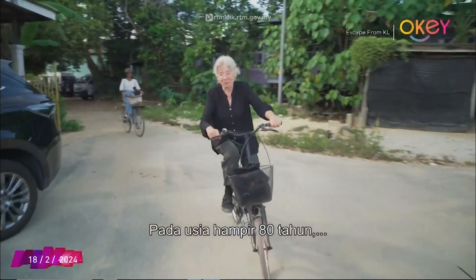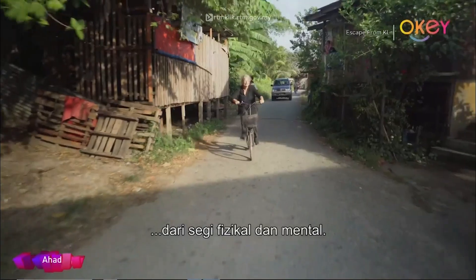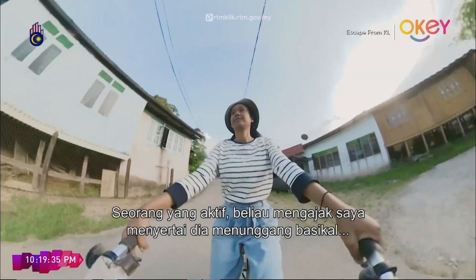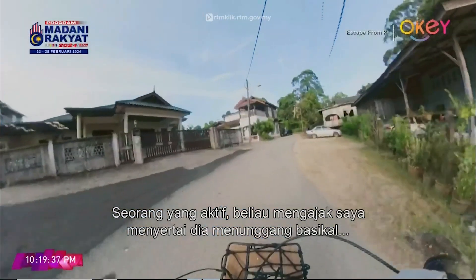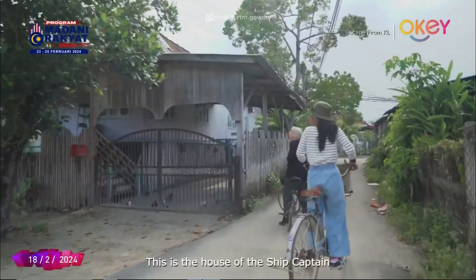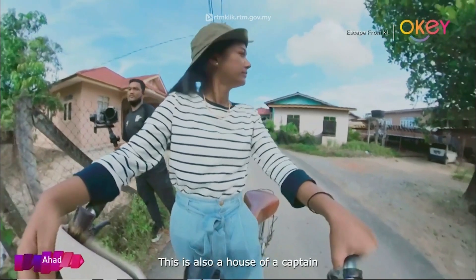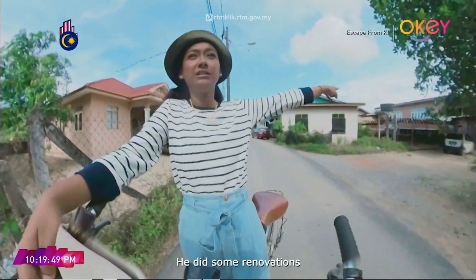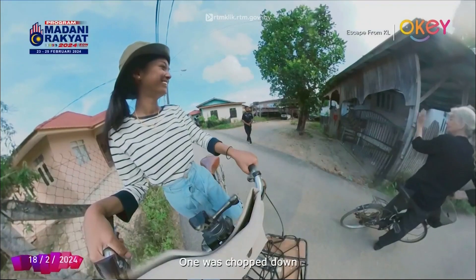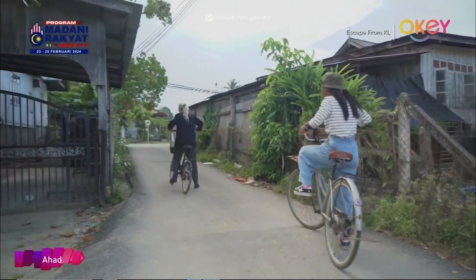At almost 80 years old, don't let her senior age fool you — Mama is physically and mentally fit, perhaps fitter than those way younger than her. An active soul, she invited me to join her for an evening bicycle ride around Pulau Duyong. She points out the houses of the nakoda — Nakoda Yusof and others — sharing that there used to be two nangka trees on the spot. That's history.